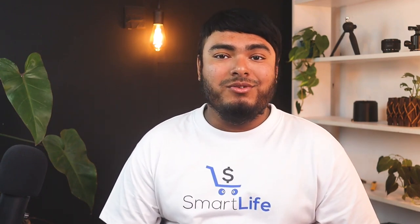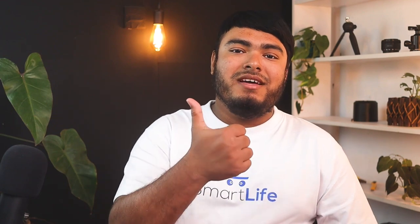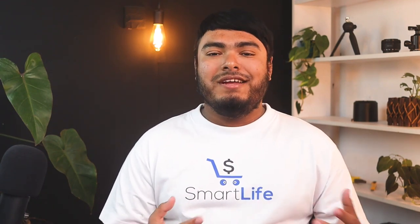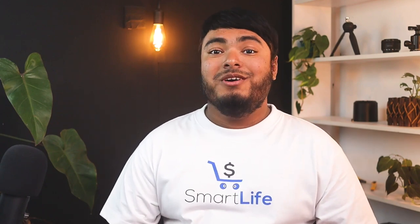That's all for today guys, thanks for watching. Hope you enjoyed the video and if you did, don't forget to leave a thumbs up. If you are new to the channel, don't forget to subscribe and hit the bell icon for regular updates. I'll see you in the next video with another review.